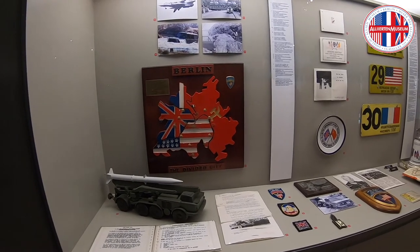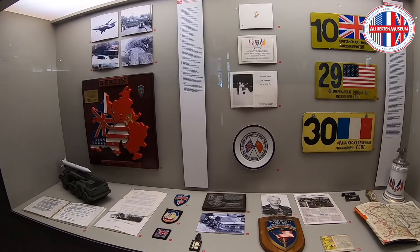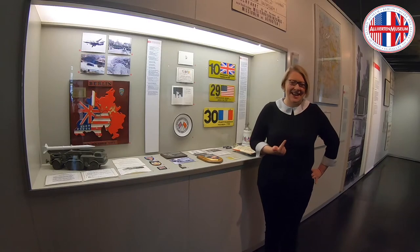This whole area here is about the military liaison missions. These military liaison missions had their seat in Potsdam, but they traveled all over eastern Germany. The role of these liaison missions was diplomacy, reconnaissance, but also in a way espionage.